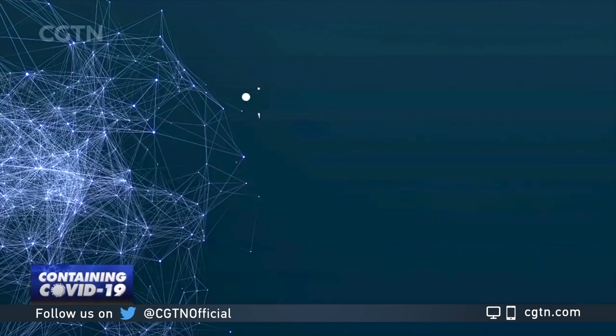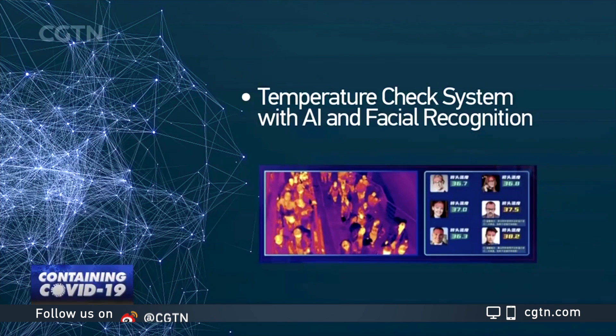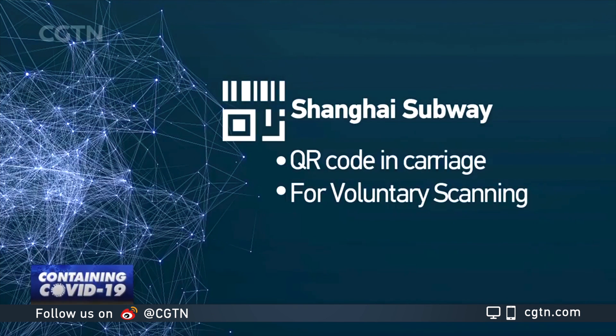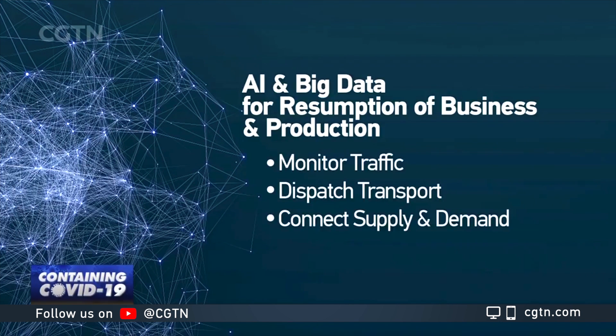Big data analysis has also been used in developing AI temperature check systems, a voluntary registration of travel history in subways, and supporting companies getting back to business by helping to monitor traffic flow, dispatching transport more efficiently, and linking up supply and demand.